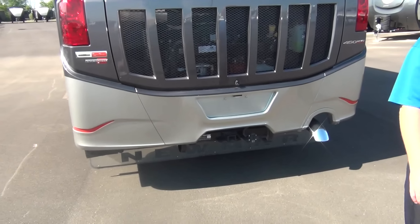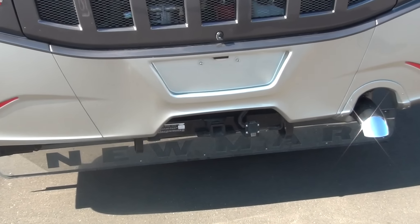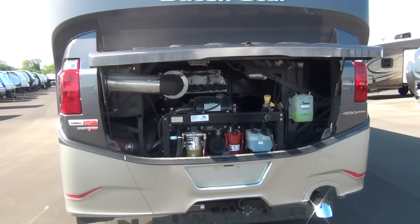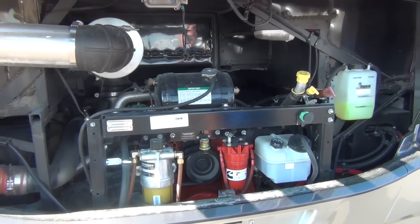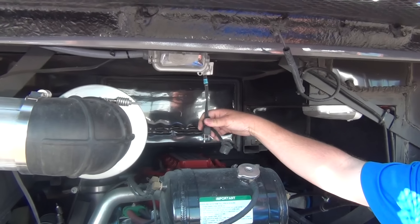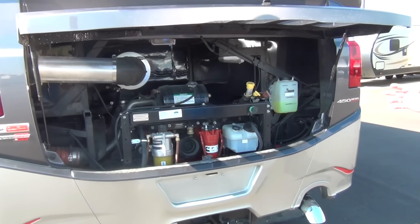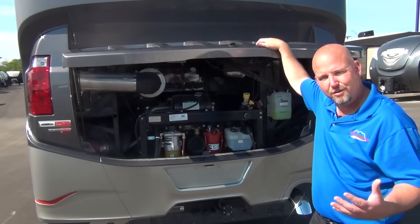This coach has 15,000 pounds of towing capacity — great for a stacker trailer, race trailer, or anyone pulling a Jeep. With a side radiator you get great engine access — easy belt changes, easy fluid checks, so much room to move around back here. There's also a block heater plug: if you've been camped a while and the weather's turned cold, plug it in the night before and it'll warm your block, making the engine easier to start with less wear and tear. Not something you use often, but it's there when you need it.